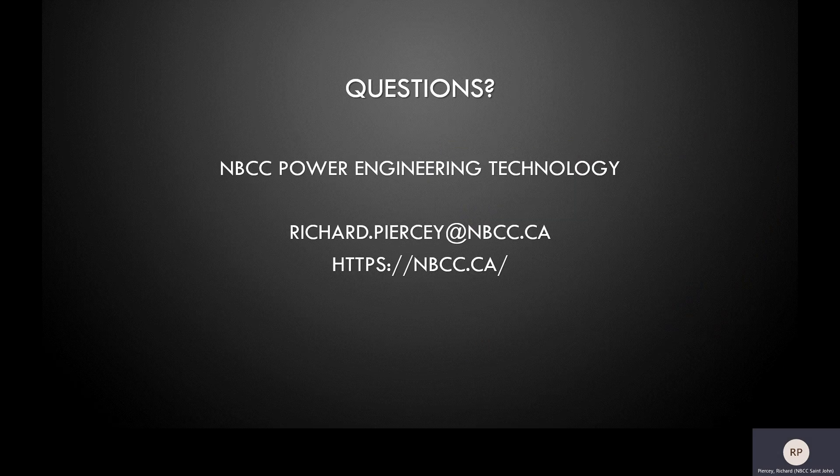So if you're still unsure and need more information, feel free to contact me directly at richard.piercy@nbcc.ca or visit the NBCC website.